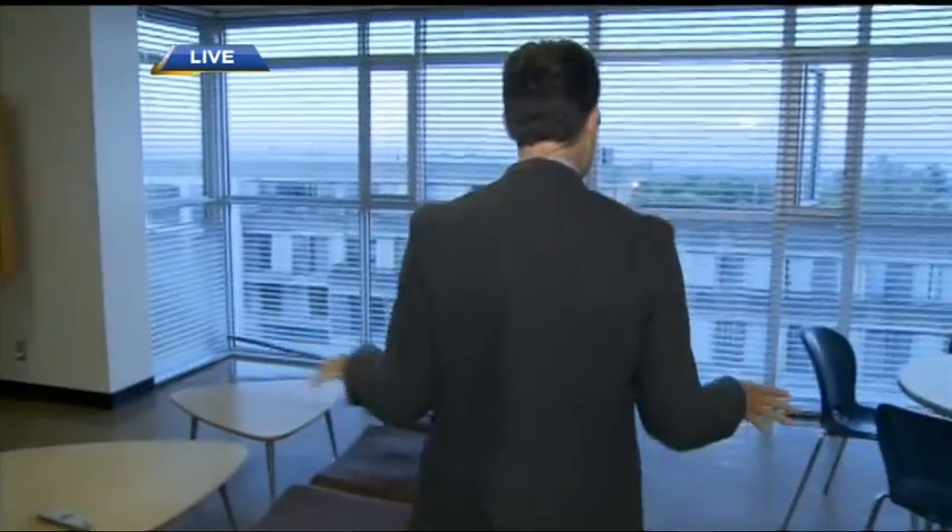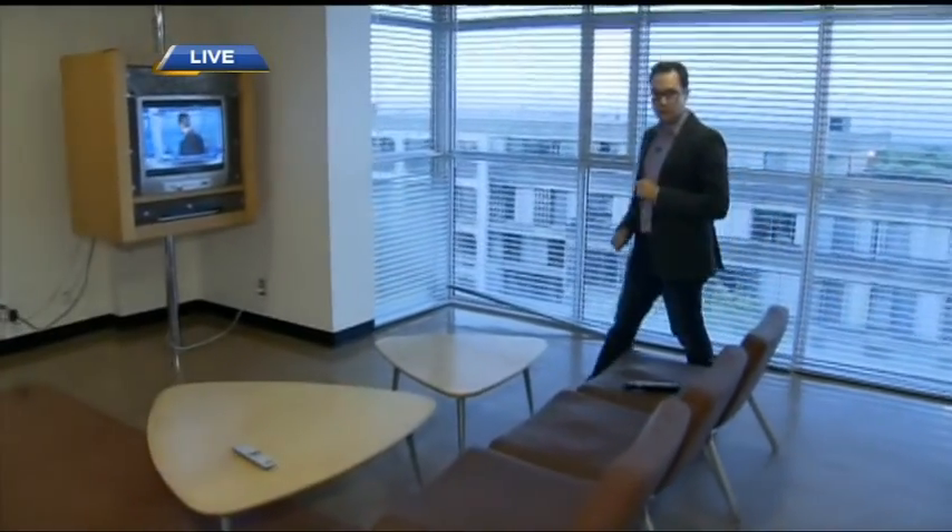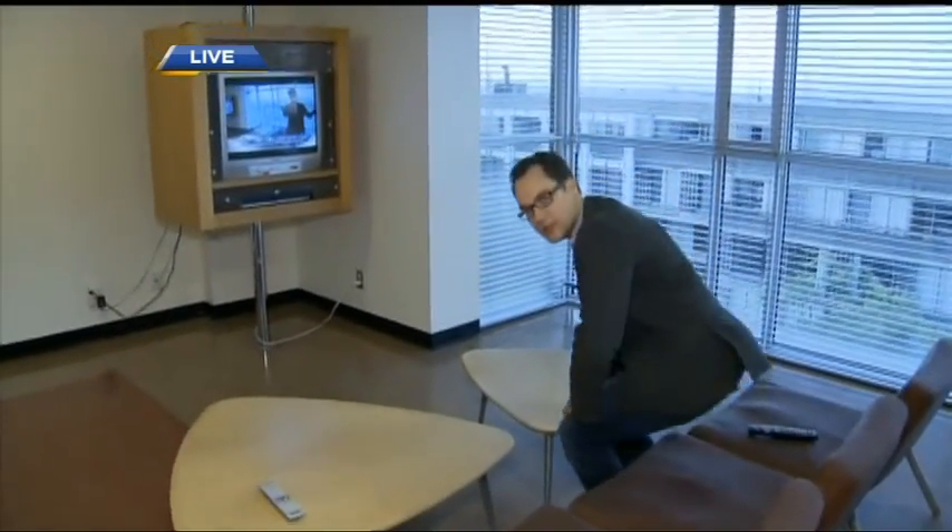We're at SFU in one of the first-year residences. I'm in the common room. What a lovely view with that beautiful sunrise coming up. We're going to be looking at one of the dorm rooms and see what it's all about in terms of your first-year experience here at SFU. But first, I'm going to take in some fine viewing.